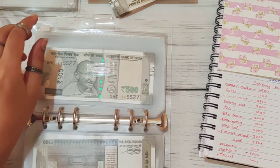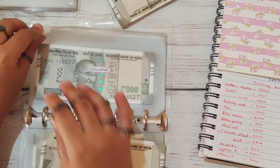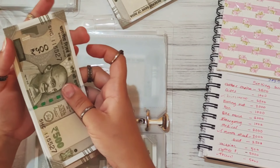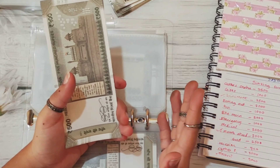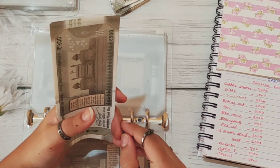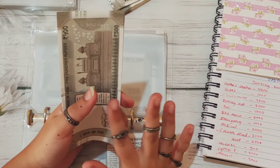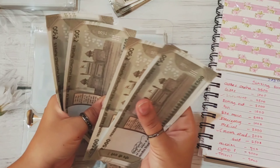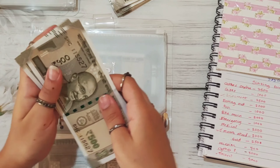The next category is vacation. Vacation is getting 500 rupees. We are not planning any vacation this year, but I still want to save a little bit. Even if it's just 500 rupees every month, that adds up a lot when you actually plan a vacation so you already have some funds to start with. Let's count: 1,000, 2, 3, and 4. So vacation has 4,000 rupees.